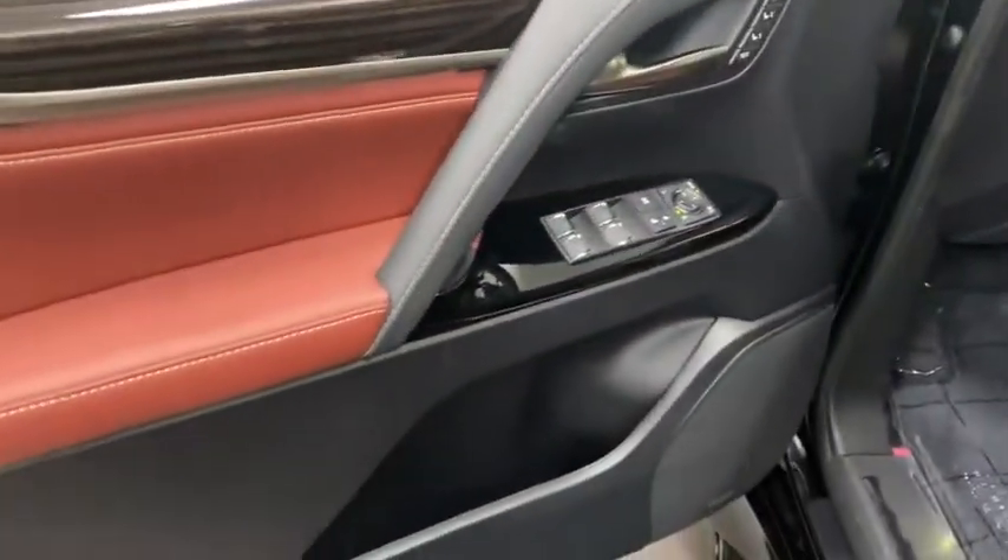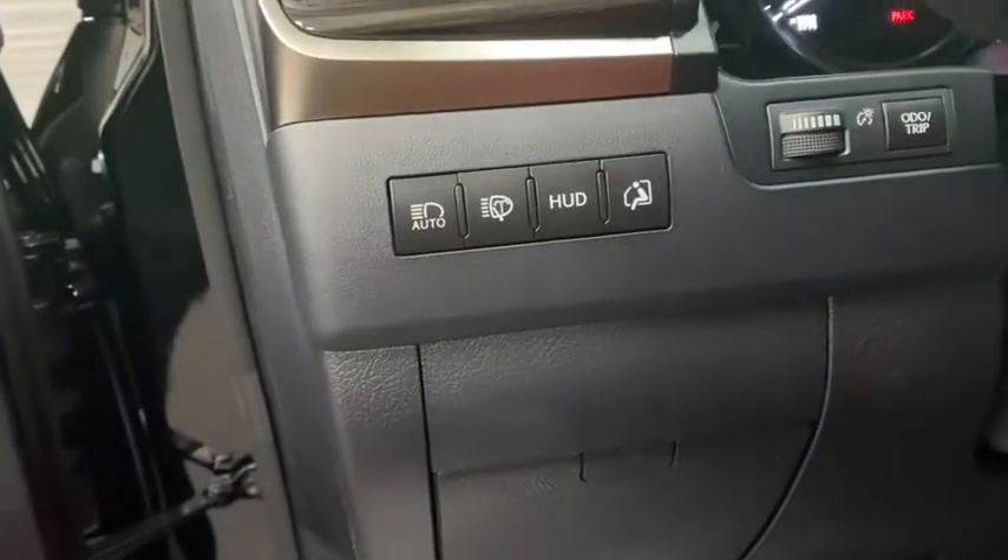These are just some of the great options this vehicle comes with: navigation system, electronic stability control, four-wheel disc brakes.